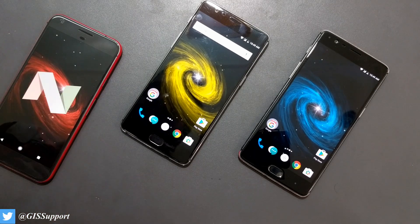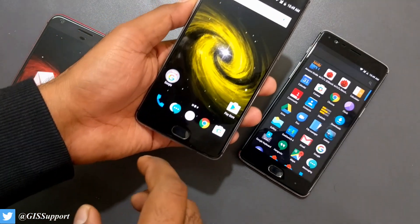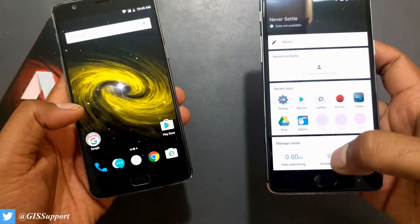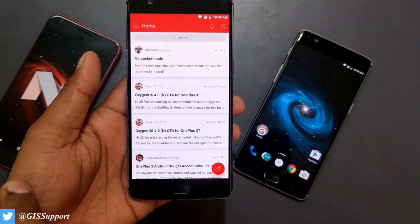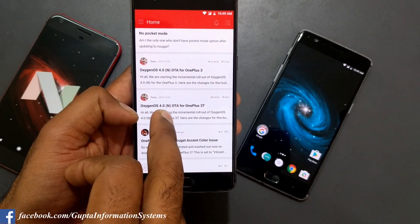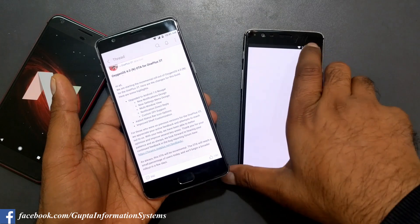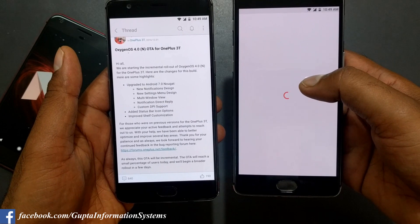Let's start looking at the OnePlus 3T side by side. Starting with the OnePlus launcher, everything is exactly the same. You can see all things are exactly the same — not much difference at all. Make sure to watch all my old OnePlus 3 videos where I've covered many things. Let's go to the OnePlus community app — the front page shows the official post from Tony as OxygenOS 4.0 with Nougat for the 3T. Both phones are on the same update page.